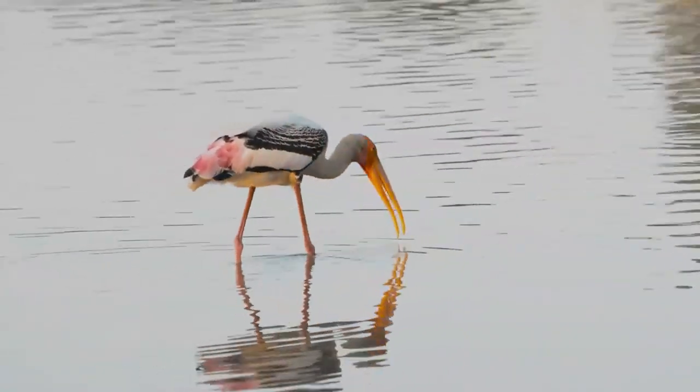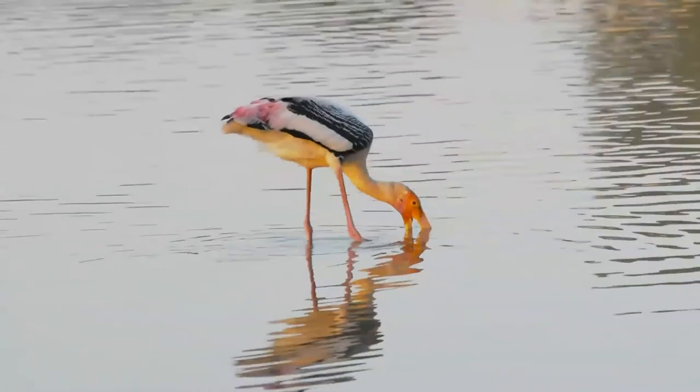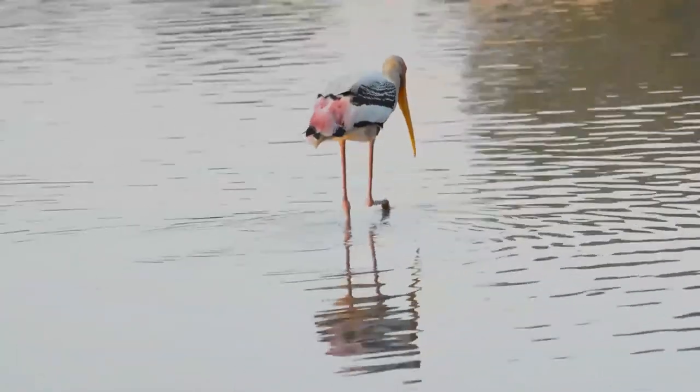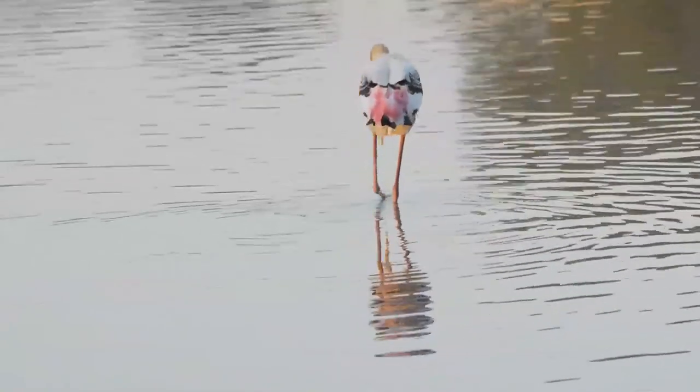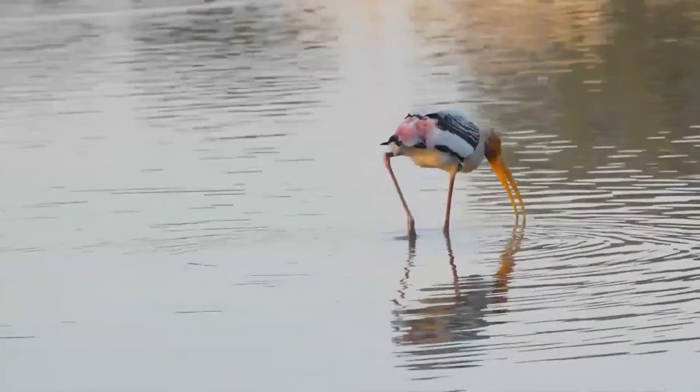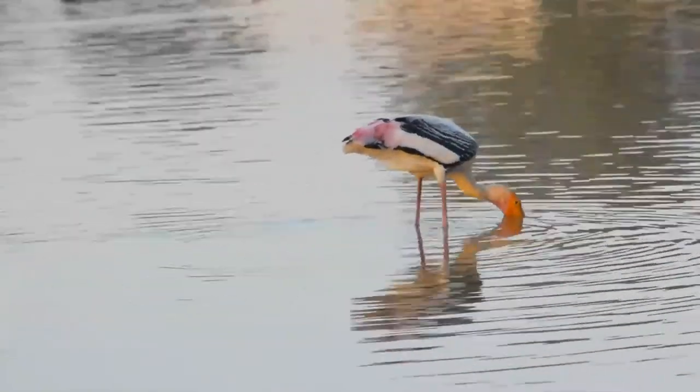Males and females appear alike but the males of a pair are usually larger than the female. The downy young are mainly whitish with gray bills and blackish facial skin. The juveniles assume a brownish plumage and like most other storks reach breeding condition after two to three years.